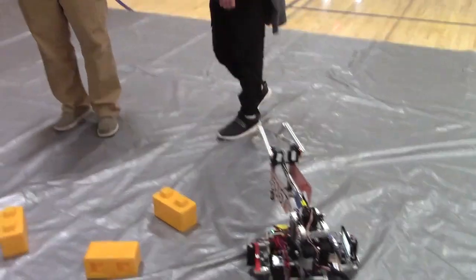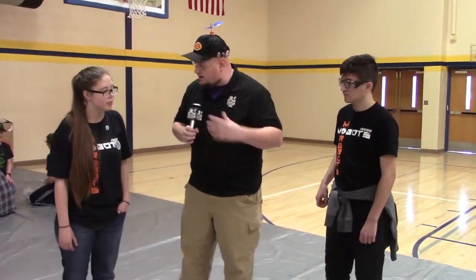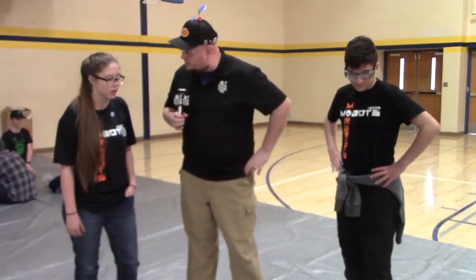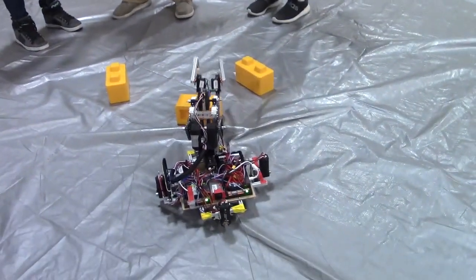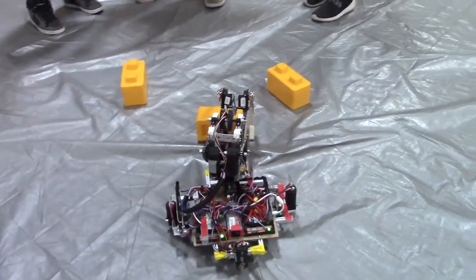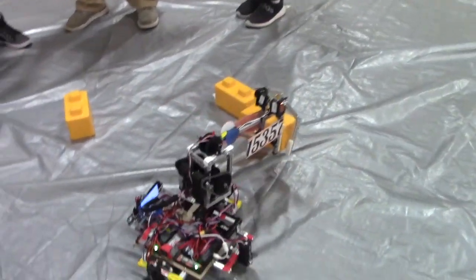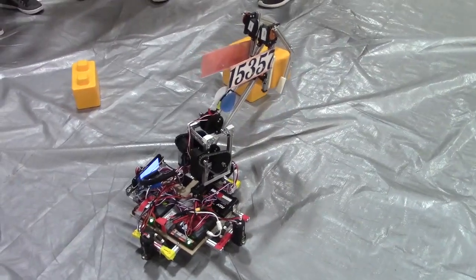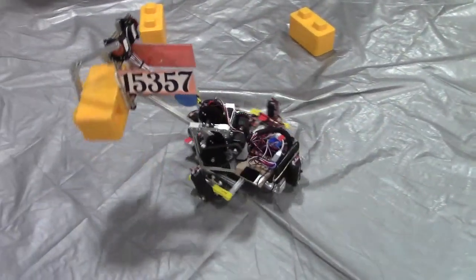So when you guys looked at the Skystone challenge, what were some of the difficulties you had to work through? What were the hard parts to overcome? Looking at the Skystone challenge, you obviously have to pick up a block, carry it, and put it on a platform. We had to figure out a very sturdy lift and a very quick way to move fast because it's only two minutes and 30 seconds. So we had to figure out a way to be fast, maneuverable, and efficient — and this lift is sturdy, quick, and works out well for us.